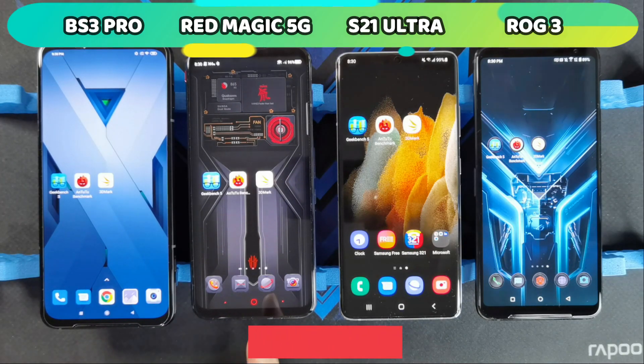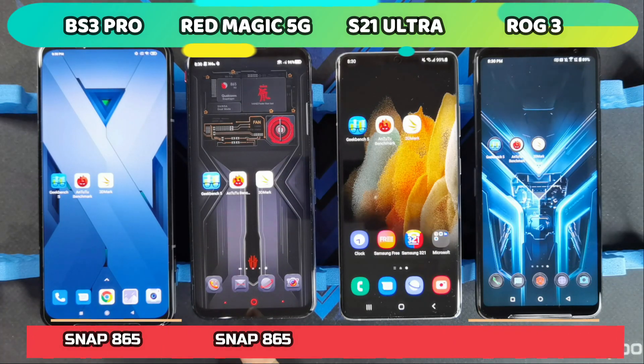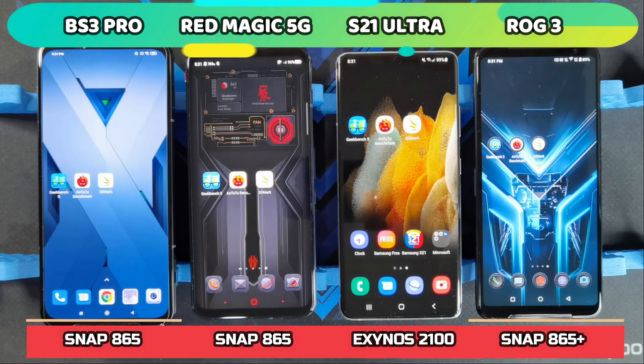The Black Shark 3 Pro and the Nubia Red Magic 5G both have the Snapdragon 865, whereas the ROG Phone 3 has the Snapdragon 865 Plus. The S21 Ultra I have here is the Exynos version. I still haven't gotten my hands on the Snapdragon 888 version, but I'll try to get that and do further tests. For the test, I'm going to be running Geekbench 5, Antutu Benchmark, and 3DMark.